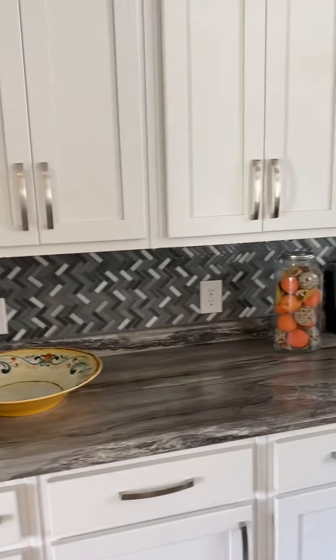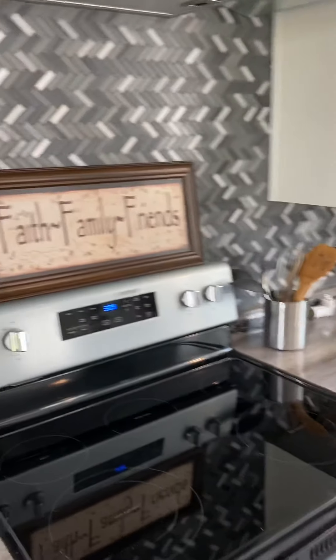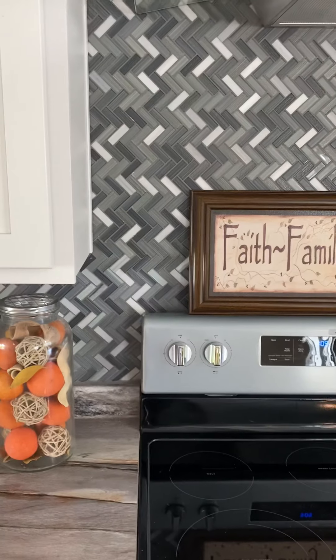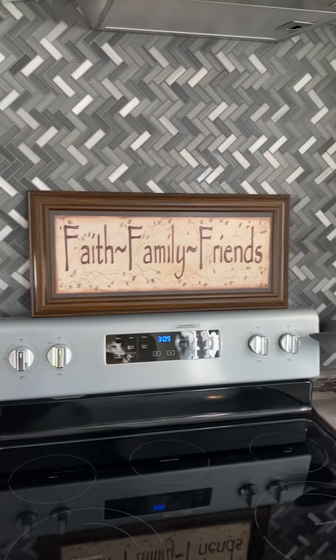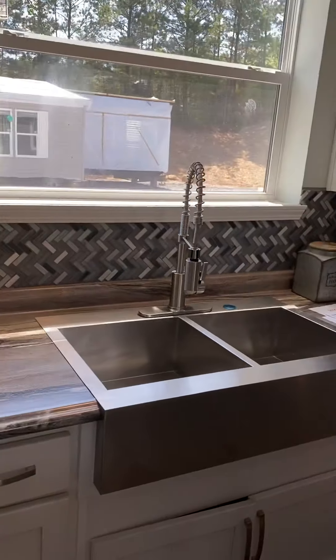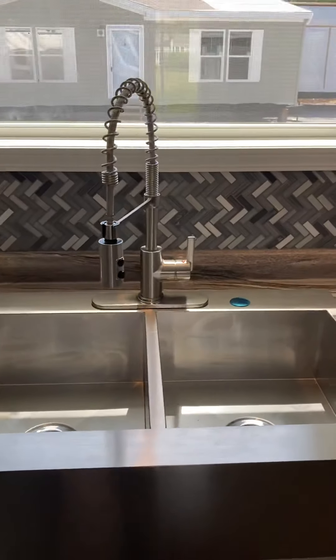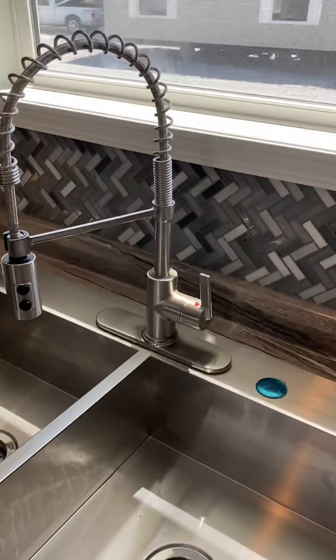Next we'll go to the kitchen. Lots of cabinets — love the cabinets. Euro stove. This is a herringbone or chevron pattern backsplash.